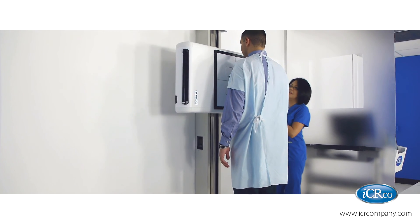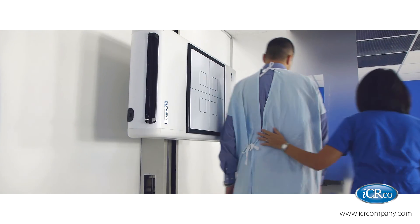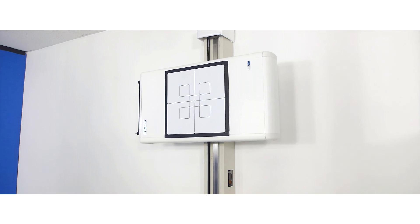It's flexible, it's convenient, it's low dose, and it's high res. It's the Fusion Hybrid Imaging System — the last imaging system you'll ever need.